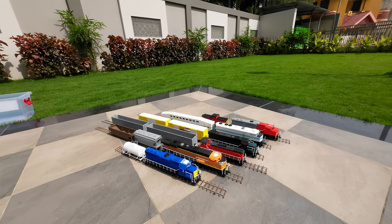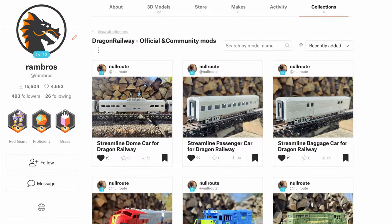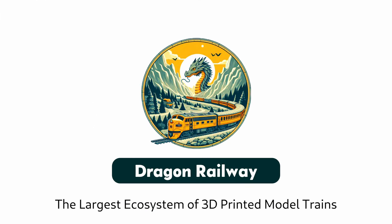Back this project today and unlock an expanding collection of detailed printable models. Join the growing Dragon Railway community and support the future of 3D printed model trains.